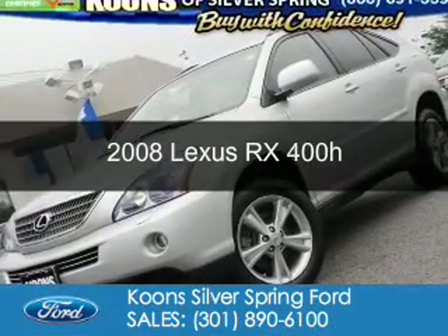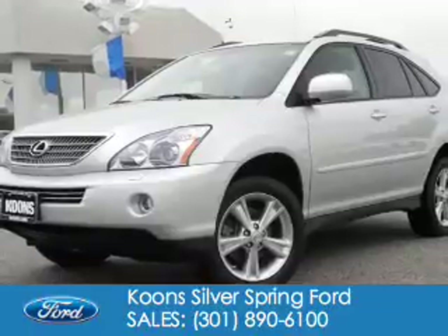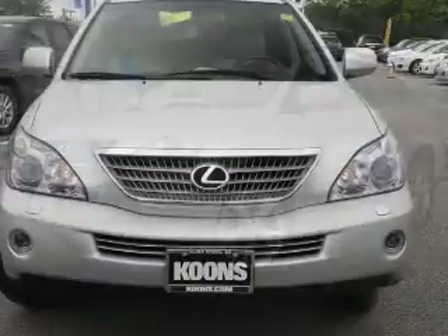This is a used 2008 Lexus RX 400H, powered by all-wheel drive, six-cylinder engine, and an automatic transmission.